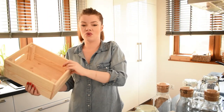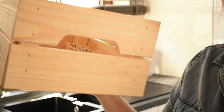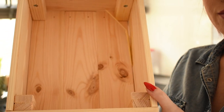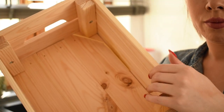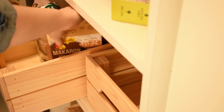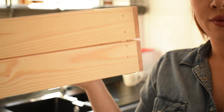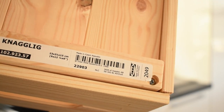Zacznijmy od skrzynek drewnianych — mam ich 4 sztuki. Dlaczego te skrzynki? Po pierwsze są drewniane, czyli naturalne. Jeżeli się totalnie zużyją, mogą posłużyć jako rozpałka na ognisko. W spiżarni mają wentylację z każdej strony, więc można przechowywać w nich rzeczy, które potrzebują dopływu powietrza. Można też poukładać w środku większe rzeczy, na przykład słoiki. Jeżeli znudzi nam się ta funkcja, skrzynka może zostać doniczką, półką czy miejscem na zabawki. Są solidne, mocne i trwałe.